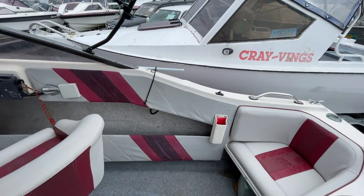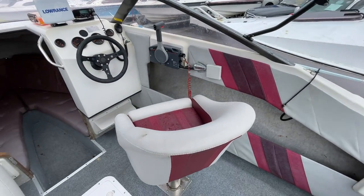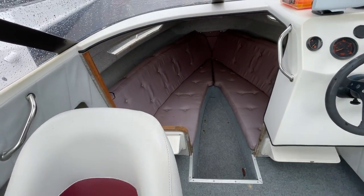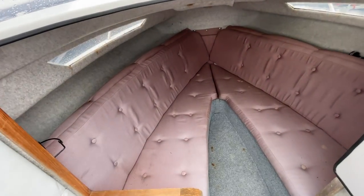Very luxurious seating in these Euro models. There's the very padded pedestal seats at the front, a couple of stern seats down the back, and then a very comfortable looking cabin there.